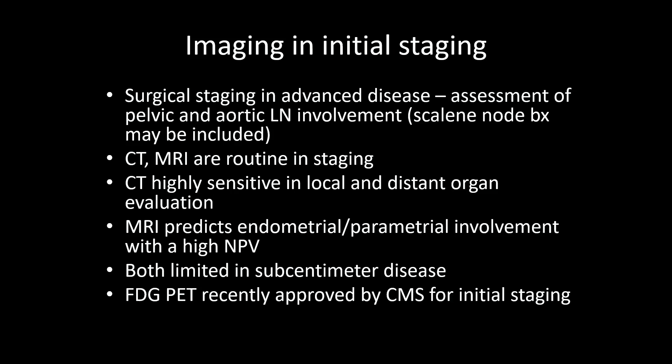CT scans give us high-resolution anatomic detail and have become an important part of routine staging for cervical cancer. They can stage the cervix, uterus, parametrium, adnexa, and distant organs very sensitively. However, sub-centimeter disease cannot be detected reliably with CT because the detection criteria are based on size, and so it may lead to understaging.